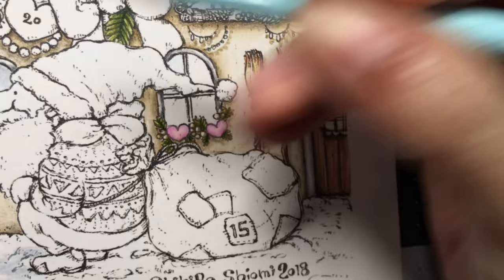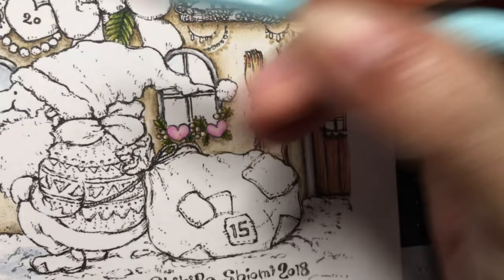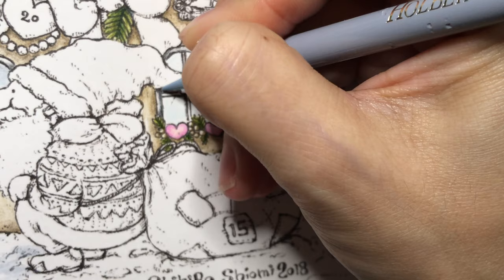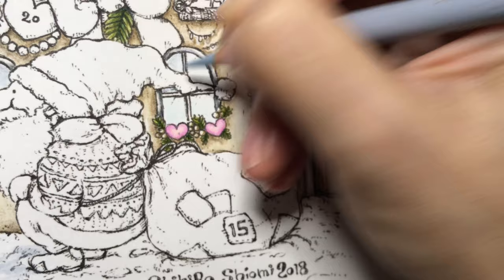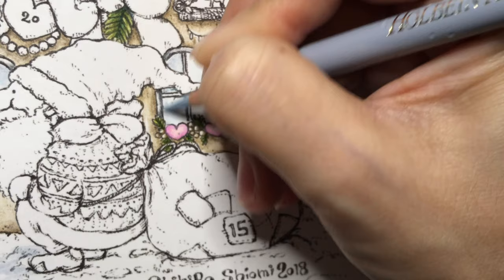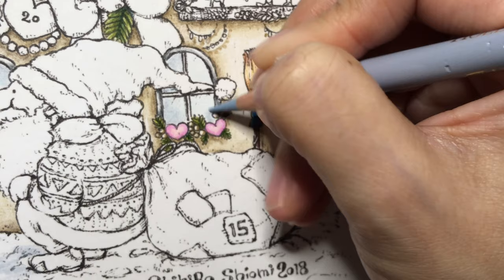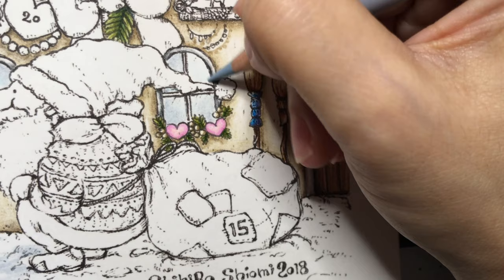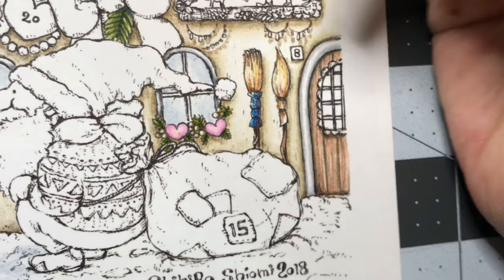I'm going to go ahead and do the windows first while I think about what I want to do with that part. I'm going to start off with the horizon blue — it's the same thing I used on the other windows, just filling it in. I'm catching up on all of the YouTube videos I have on my watch list — I think it's over a hundred right now — and I'm trying to watch them all in order. You may see some late comments from me on those videos. I try to say hi just to show that I've seen their video.